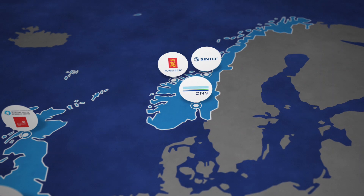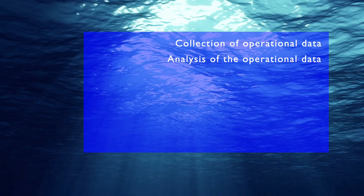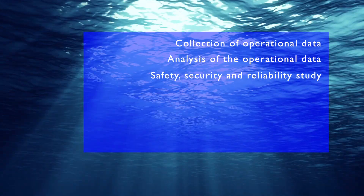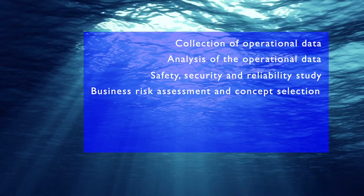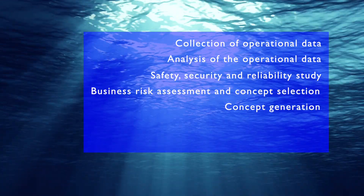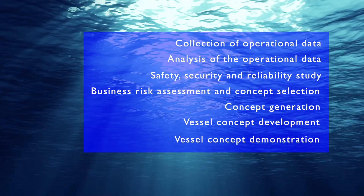To achieve their objectives, the NEXUS partners adopted a structured approach which consisted of collection and analysis of operational data, safety, security and reliability study, business risk assessment and concept selection, concept generation, vessel concept development and finally vessel concept demonstration.